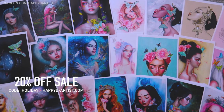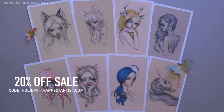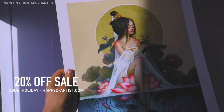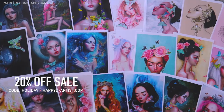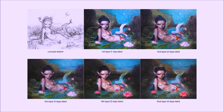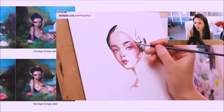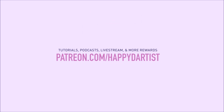Feel free to let me know your thoughts in the comments below. Also, my holiday sale that started in 2020 is still going on — likely forever — so if you want 20% off your order of prints and originals, just enter the code 'holiday' at happydartist.com. If you're interested in learning more about how to paint and draw, I have lots of art educational content on my Patreon page including exclusive video tutorials, step-by-step photo tutorials, live streams, podcasts, and even surprise art gift boxes, all available at patreon.com/happydartist.